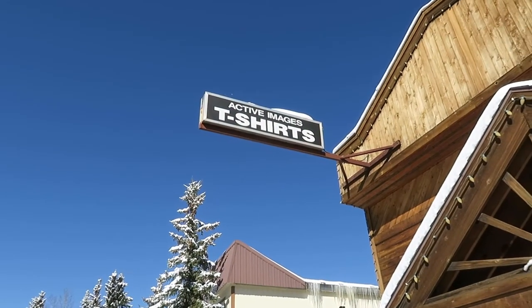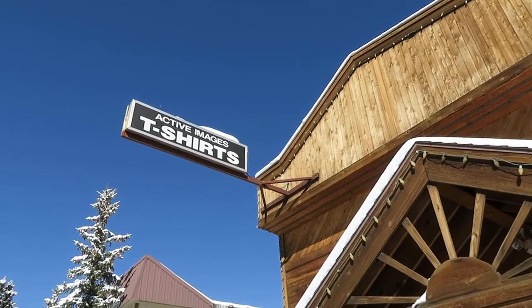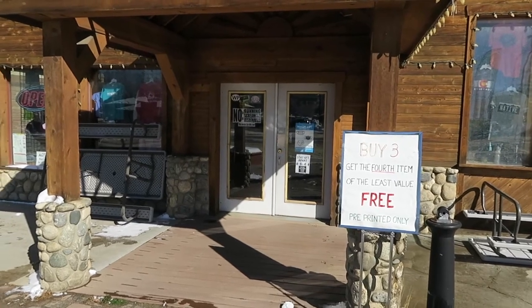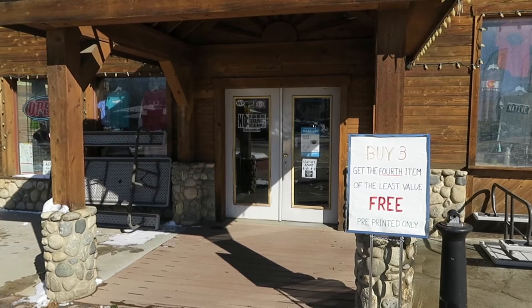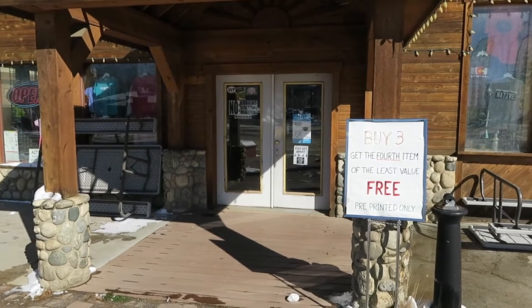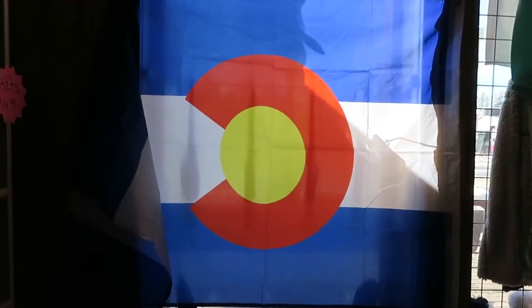We're up the road away from the Berthoud Pass and now we're in Winter Park at Wanderer's Way. We're at a t-shirt shop called Active Images T-Shirts because I want to get a Winter Park t-shirt. They've got a buy three, get the fourth item of least value free — pre-printed only. And they are open. Here's a Colorado flag with the sun shining through.